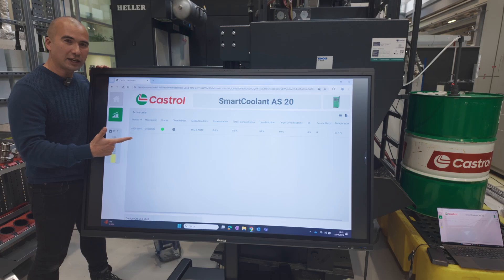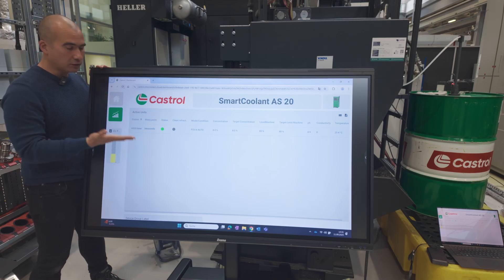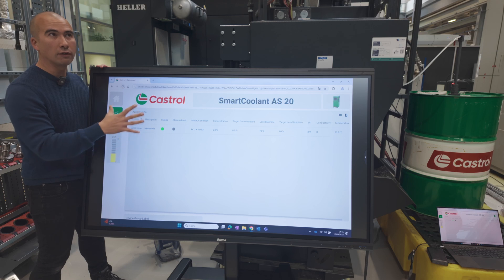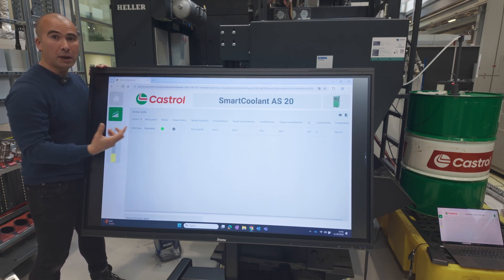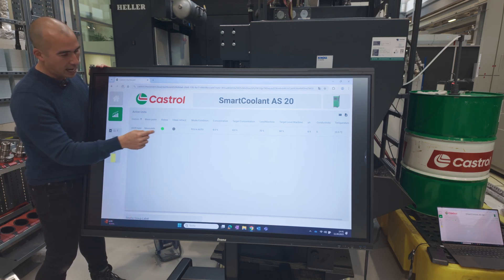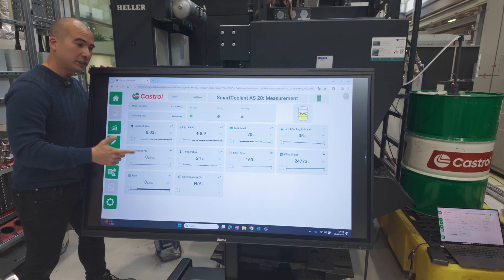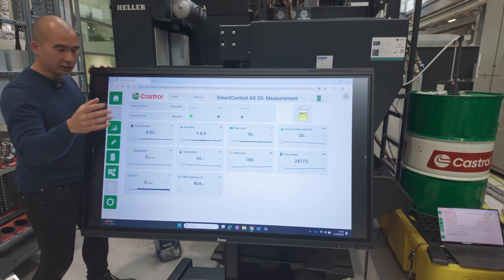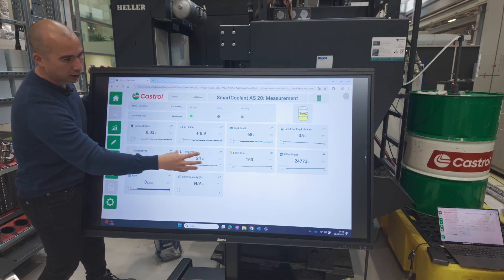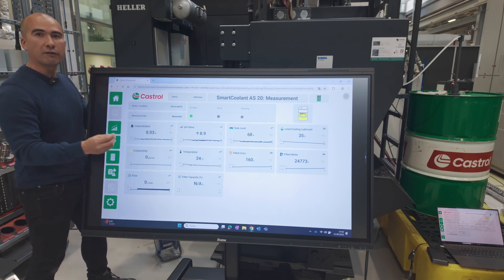This is the dashboard accessible via a computer interface — it's all connected via the cloud. You can imagine this being housed in a central control room where an operator could get a dashboard view of all the different machines currently operating. The smart box is able to connect to up to ten different machines, so you could have a centralized console showing ten machines with varying status — green light, yellow light, red light. The dashboard shows concentration, pH value, tank level, conductivity, temperature, concentrate fill level, and water consumption.